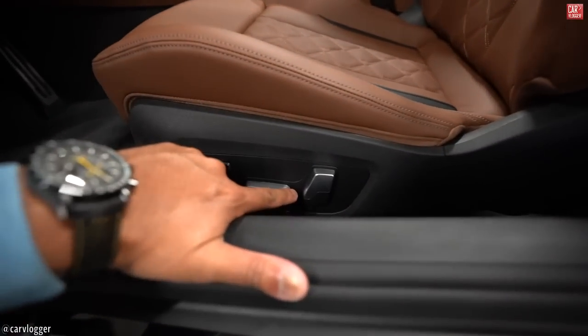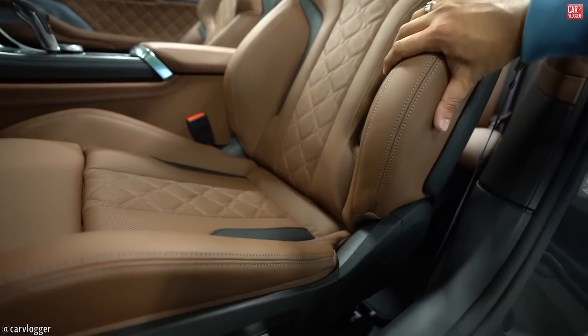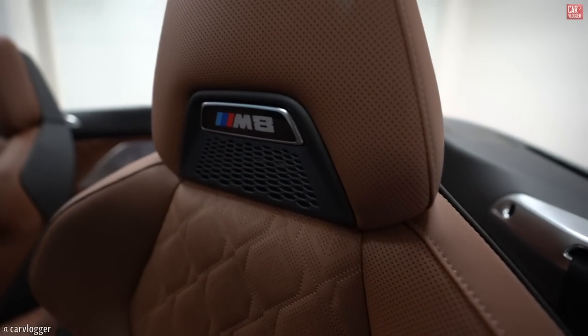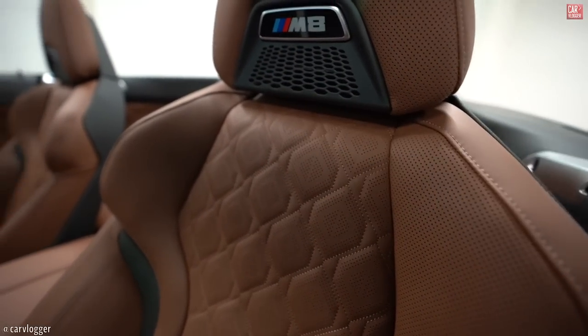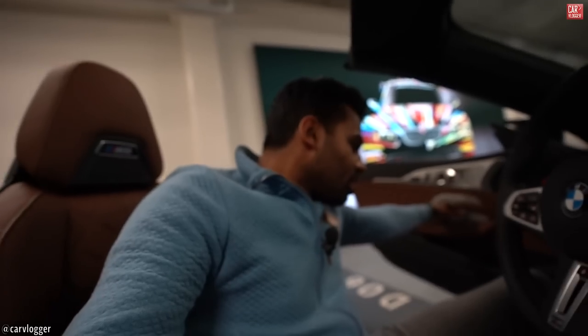You can see the electric adjustable seats, and the M seats have that nice diamond shape with Merino leather and some black details. M8 in the headrest, and here some neck heating. Entry is pretty easy — the 8 Series is not too low, not too high. Welcome inside the M8 Competition Convertible.